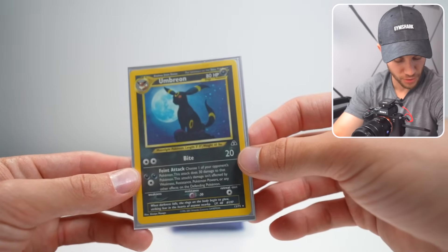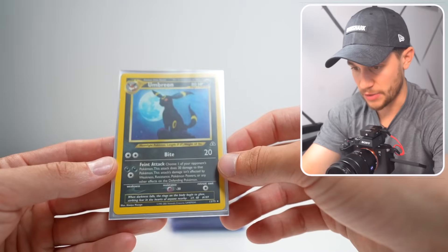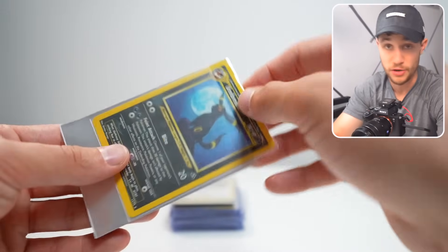Starting off with this guy — this is an Umbreon Holographic from Neo Revelation, this is unlimited, but the quality of the card looks really good. I don't see much on the corners, the holofoil looks great — having this graded is going to be huge.